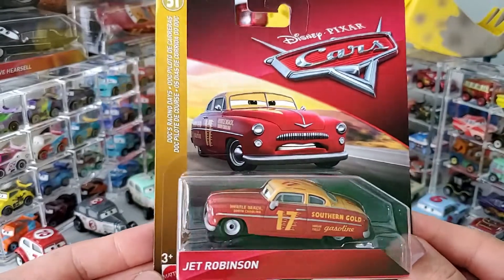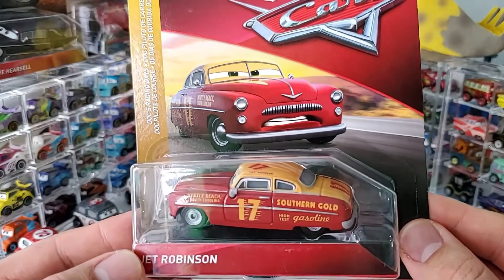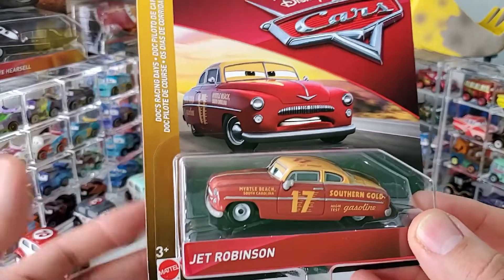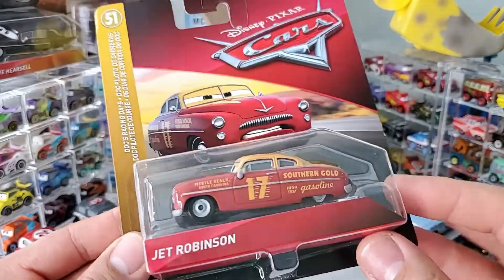Check him in the package. He also came in the double along with Doc. So I think that year you had him twice — single and double. And after that, we haven't seen him again.